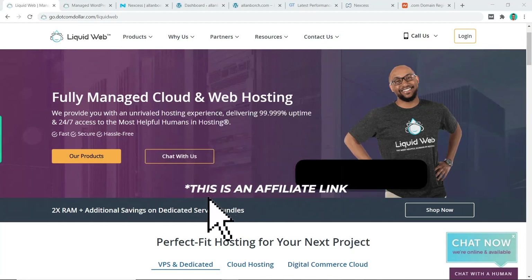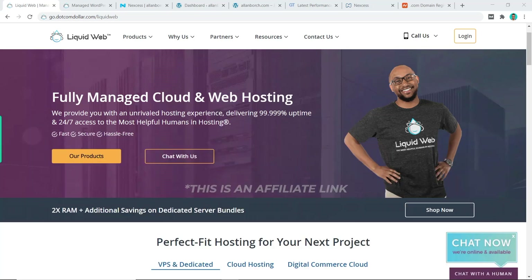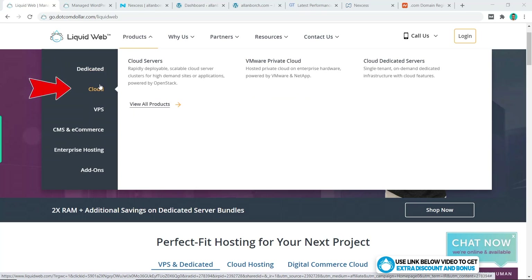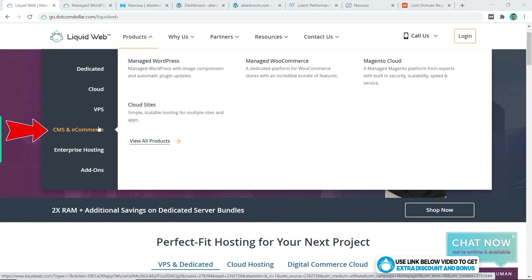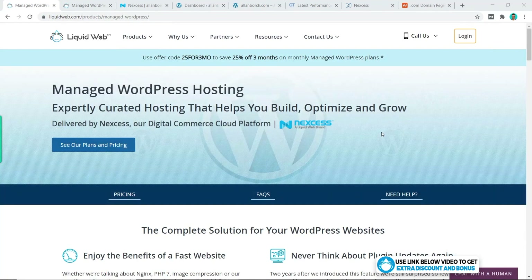Click on the link in the description or type this into your browser — it'll take you to my special Liquid Web discount page where you will get the best discount Liquid Web is currently offering. I also provide my six figure blogger course for free as a thank you for supporting my channel. Now, Liquid Web has so many product offerings — from dedicated hosting to cloud, VPS hosting, and managed WordPress hosting, which is the one most people will be interested in.